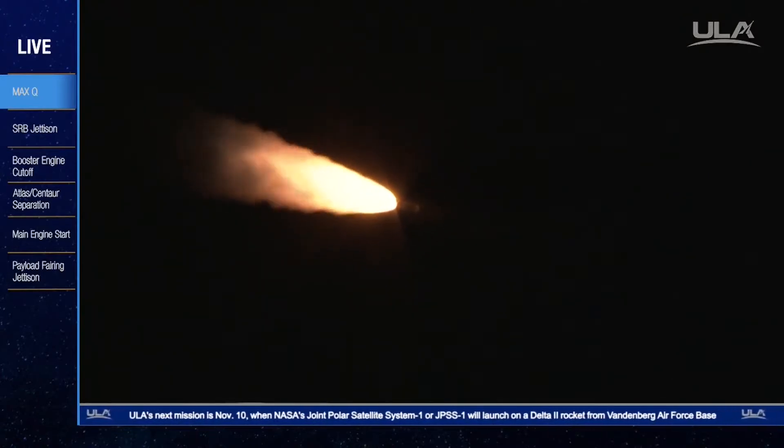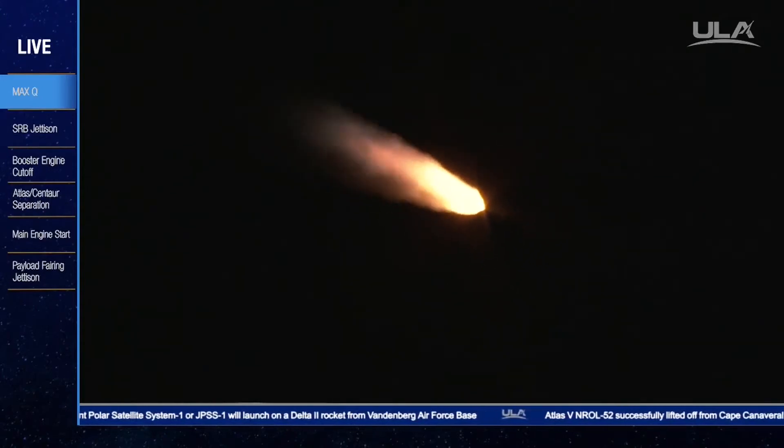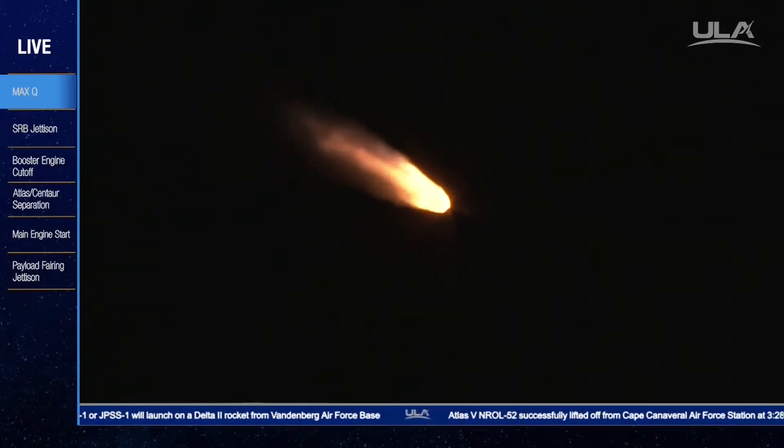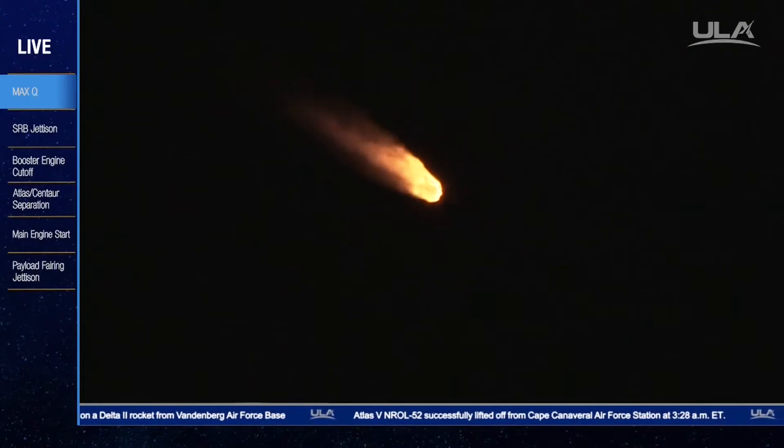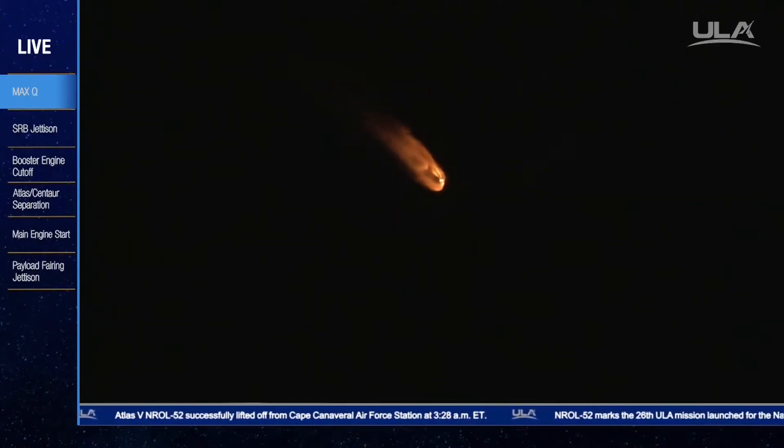Coming up on SRB burnout momentarily. And we have indication of SRB burnout. Signatures look good. We have throttled back up to 100% thrust. Engine response is good.